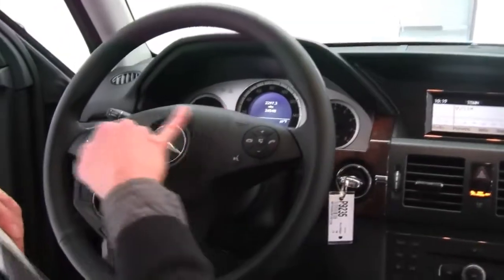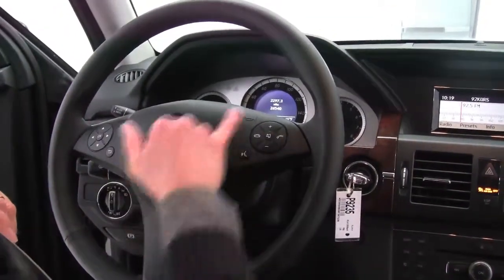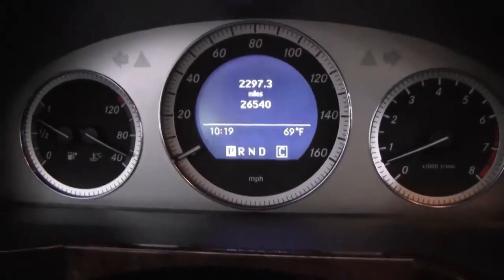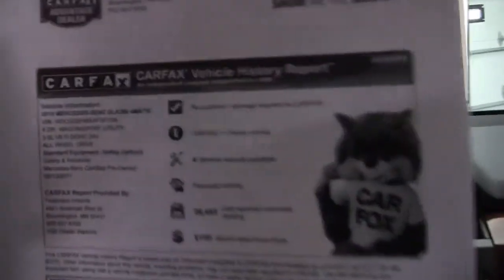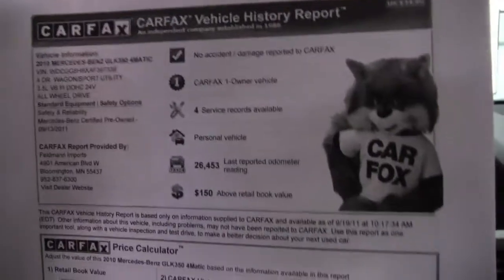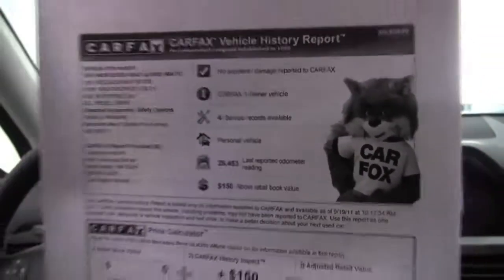We've got steering wheel mounted controls. We have hands-free phone system capabilities. You can see the vehicle has 26,540 miles on it. We do have both sets of keys available for you. I have here a copy of the Carfax — as you can see, no accidents, no damage, one owner vehicle, and service records are available.